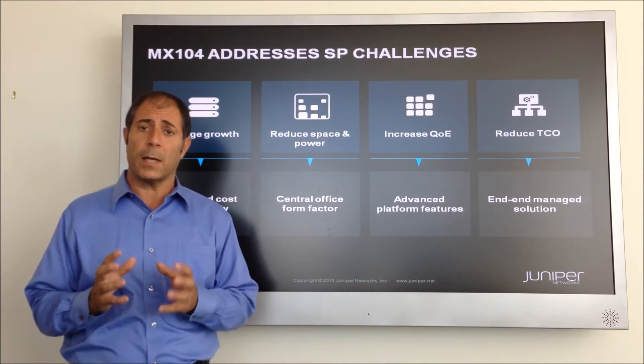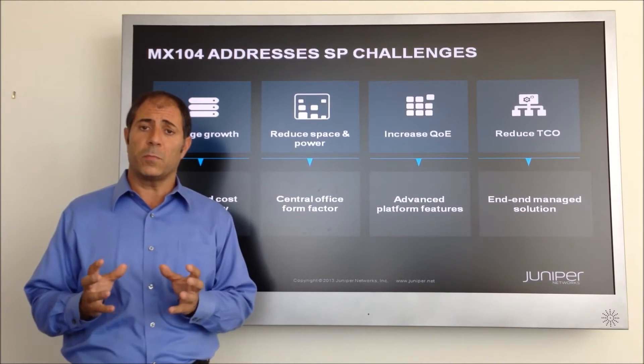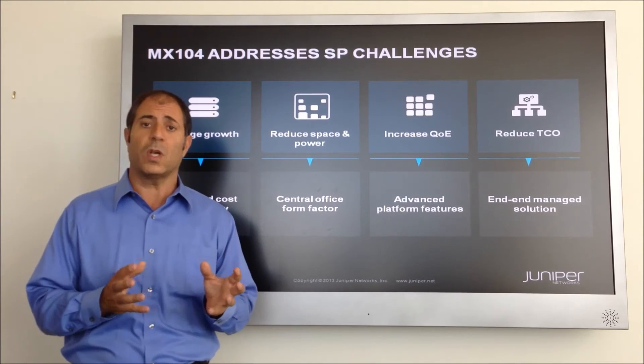The MX-104, in a space-optimized, high-performance platform, gives operators the ability to deploy this platform anywhere they want to, from a CO to a metro site.